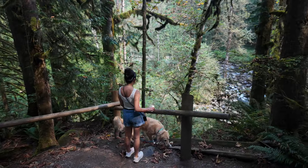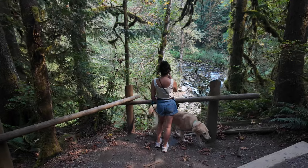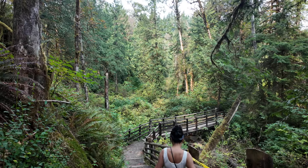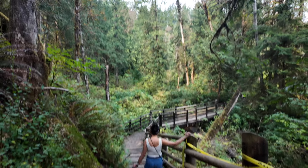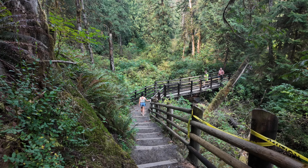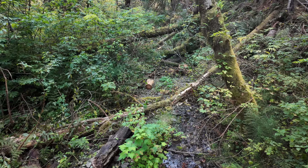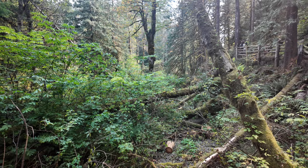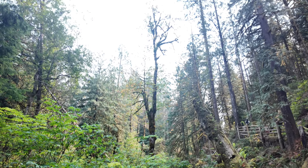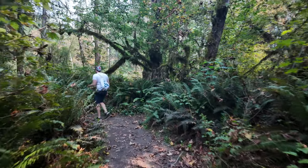Instead, I let go of that plan and just decided to take some footage of our hike and some scenic videos that I will use for my soap business, but not the product photography I initially wanted. As I hiked, I could feel the weight of my disappointment that I couldn't do everything I planned to, but eventually I realized I was surrounded by the stunning beauty of the forest. Slowly, I let go of that feeling and began to embrace and enjoy the hike for what it was.